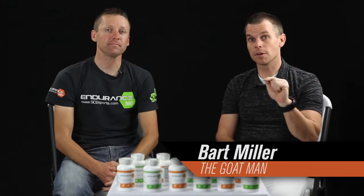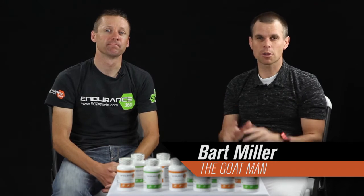Hey, Bart Miller here with Cycling Strong. I've got Cameron Hoffman with Endurance 360 with me today. I wanted to bring him in because I was trying a product before Cameron approached me with this product.